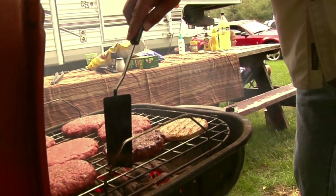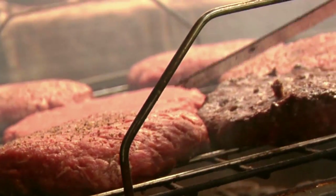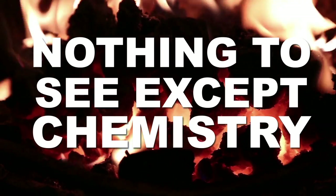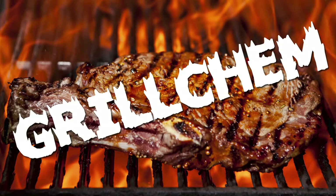Nothing beats the unique flavors of a summertime grill session. When the sun's out there's really no other way to eat, and good lord are there a lot of amazing chemical reactions happening over those flames. Get a bucket for your drool — we're about to get hit with some grill chem.